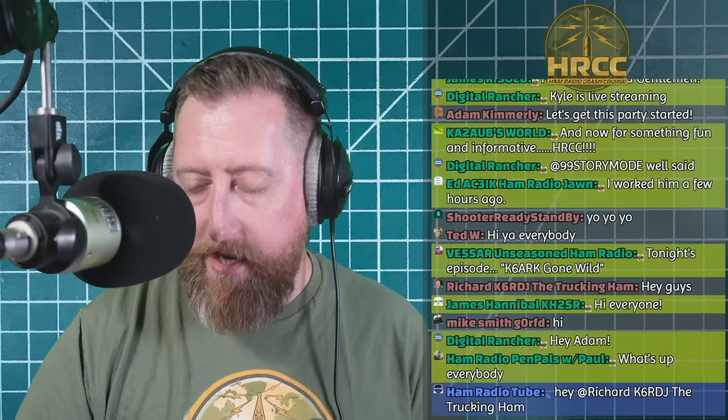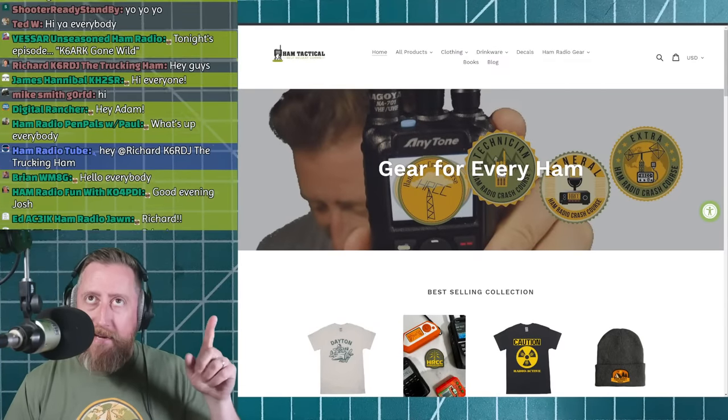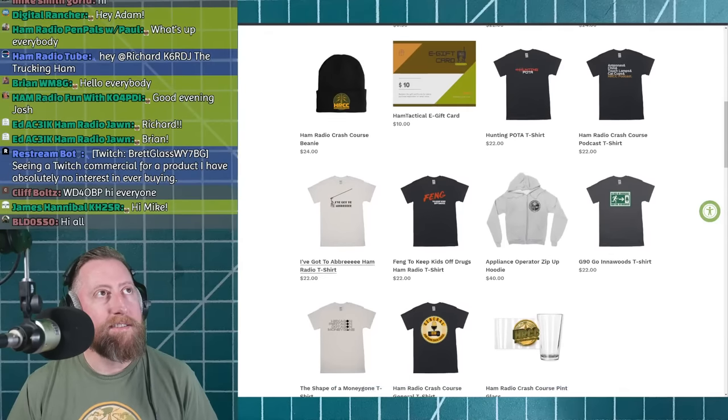How's it going everybody? Thanks for coming out to the Hammer Radio Crash Course — really do appreciate you taking the time. I know you've got a lot of things you could be doing on a Saturday. Today there is so much I've got to hit before we bring Adam on. First and foremost, go check out Ham Tactical — hamtactical.com. Thank you for the support, check out our merch store that Leah runs.